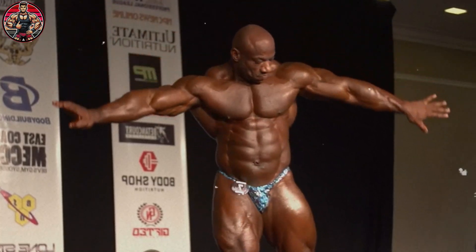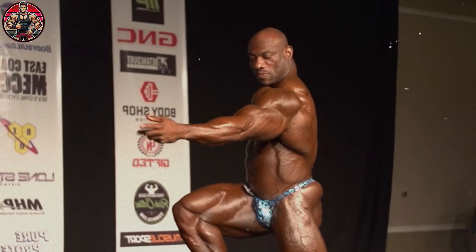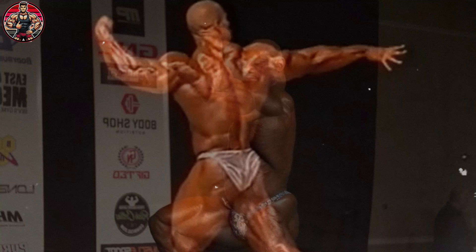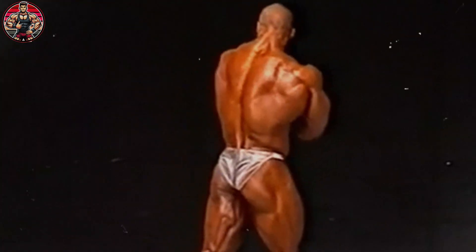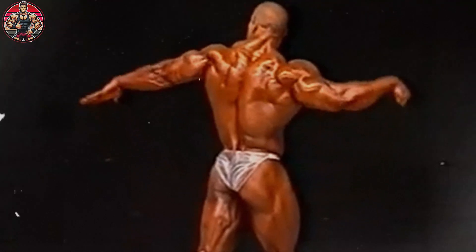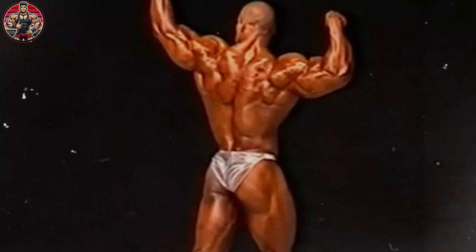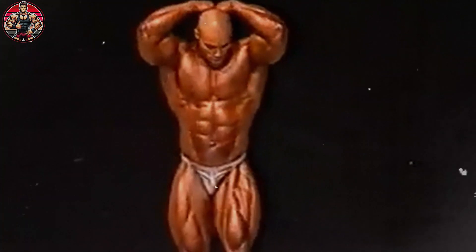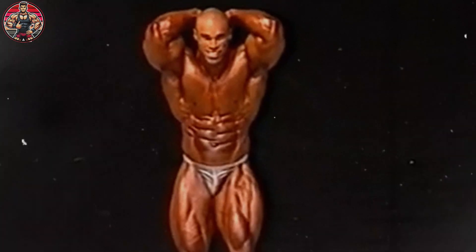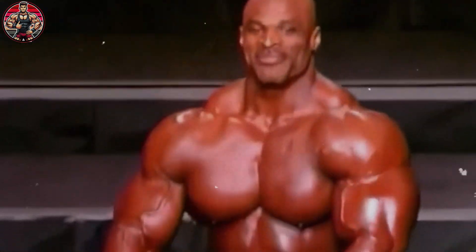And here's something a lot of people don't know: not all steroids are the same. Many assume anabolic steroids are one-size-fits-all, but there are actually tons of different versions, each with its own specific traits. These variations were designed to try to maximize the muscle-building perks while dialing down the unwanted androgenic side effects. Testosterone, for example, is great for muscle growth, but its androgenic impact is strong, which can be an issue, especially for more sensitive groups like women and kids.